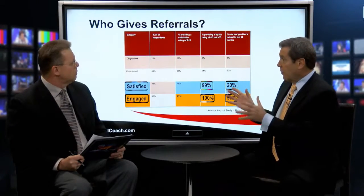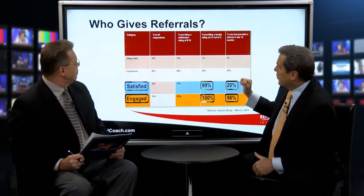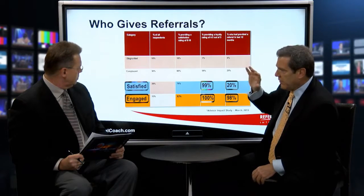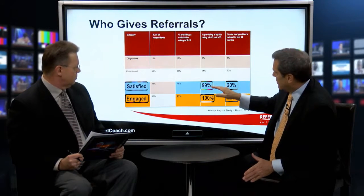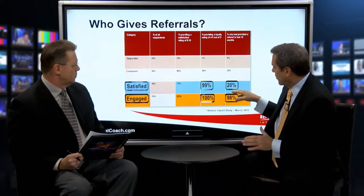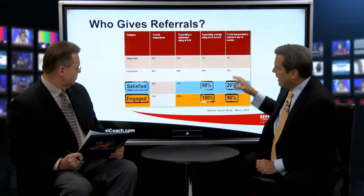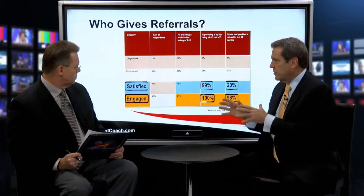Everybody wants to create client engagement, and if I sent out a survey asking how to do that, I think we'd have blank responses. People are really crippled by this — there's a paralysis in our business. Let's talk about what an engaged client means. Julie Littlechild of Advisor Impact did a fascinating study. Satisfied clients are highly loyal, but there's a very low correlation with giving referrals — only 20% gave referrals in the past 12 months. Enter the engaged client: 100% loyalty, and 98% of those clients gave referrals in the preceding 12 months.